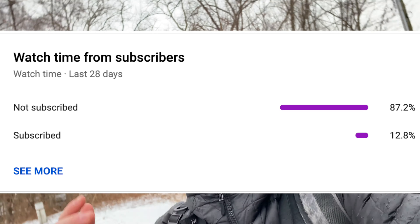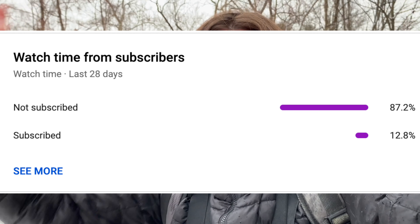Before we get into the video, about 87% of you watching right now are not subscribed, so make sure to hit the subscribe button and smash the notification bell. Let's get into the video.